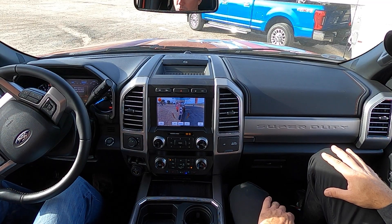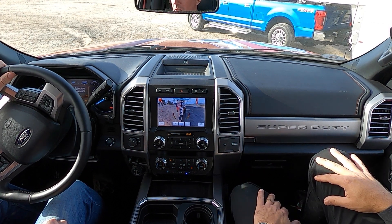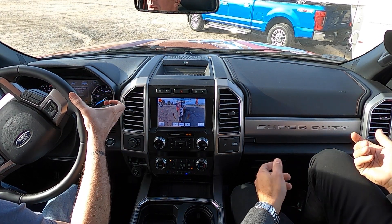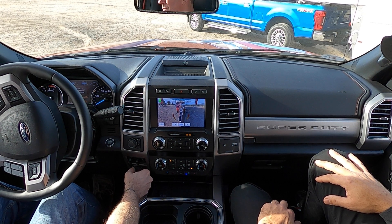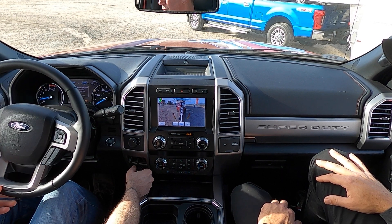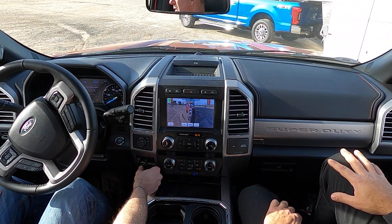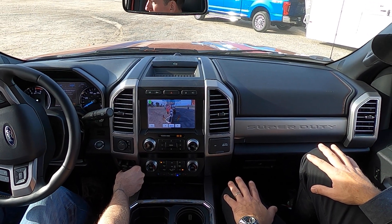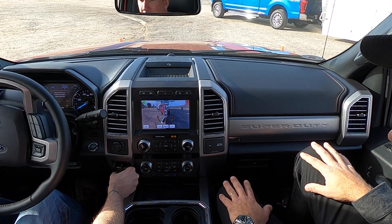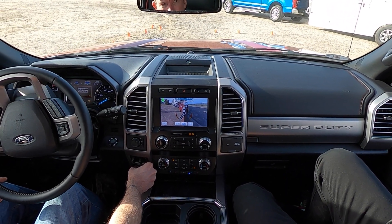Now we actually use the Pro Trailer Backup Assist system. Shifting into reverse activates it. Using the knob — with the advice to turn slowly, hold, and observe how the trailer reacts in the mirror — you steer the trailer by turning the knob the direction you want it to go. On a slight downhill grade you modulate the brakes to control speed rather than using throttle. The steering wheel moves on its own, and we're successfully staying within the cone markers — almost like we've done this before.